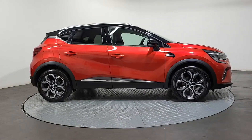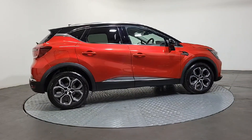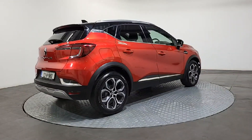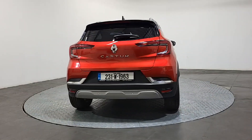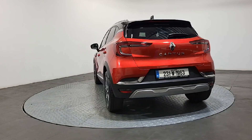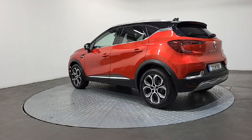This impressive compact SUV is finished in a beautiful flame red metallic paint, with the two-tone roof and silver contrast roof rails. It's the Techno model, a one-litre six-speed manual petrol giving you about 110 brake horsepower, finished on 17-inch diamond-cut silver alloy wheels.